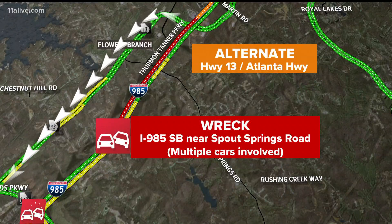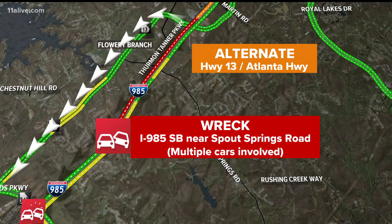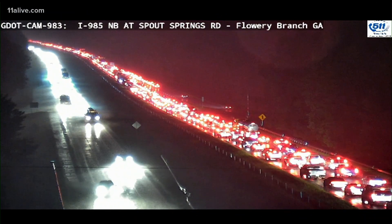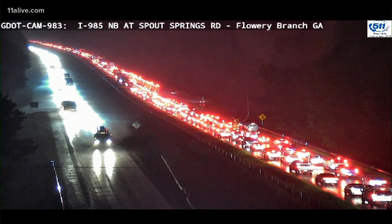Pay attention to this one — 985 southbound right near Spout Springs. Multiple cars involved. You've got to get over to Highway 13, that's Atlanta Highway, as an alternate. Otherwise, that is what you are sitting in, folks — a massive amount of traffic along 985, absolutely standing still. Sheba.